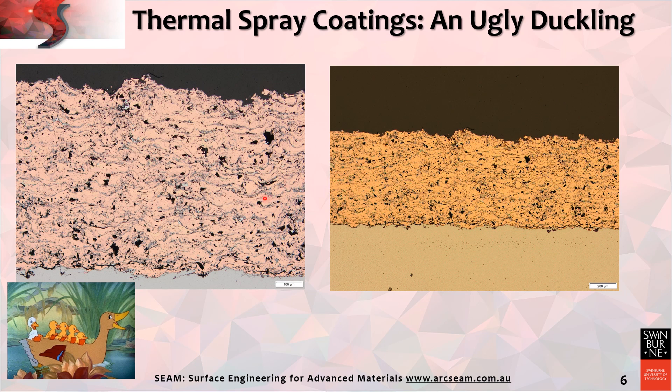The microstructures shown are of functional coatings. They exhibit a laminar morphology, a rugged surface, a rugged interface against the substrate, as well as porosity, cracks and many other artefacts. They are the ugly duckling of materials engineering, but as you become more mature in understanding their exotic microstructure, then the world of beautiful functionalities is revealed.